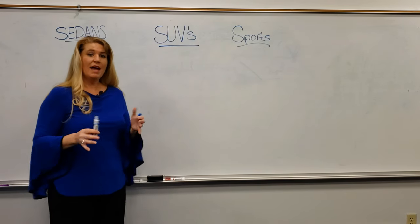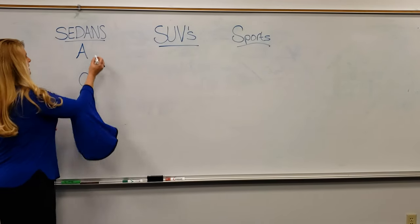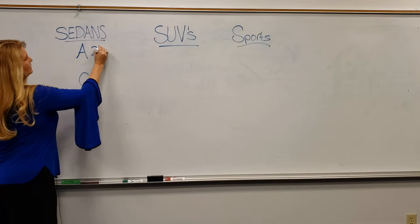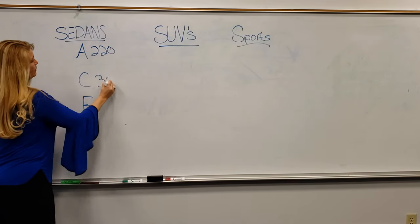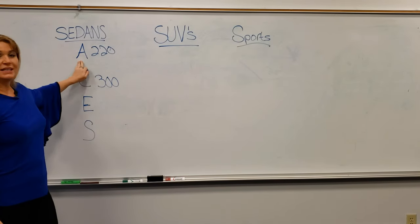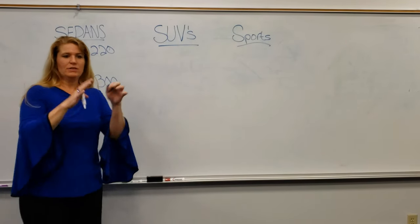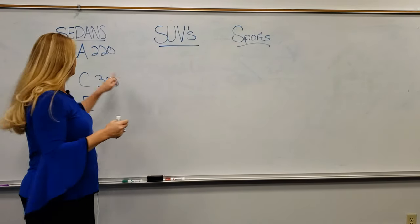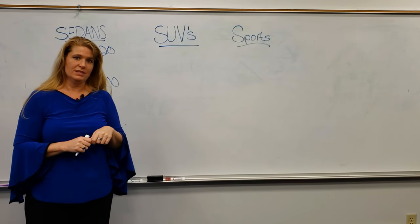Now when you look at the back of a car to figure out what it is, you don't only see a letter — you also see a number. For instance, the A is a 220, and the C right now is a 300, and so on. The letter of the vehicle is talking about the size and body makeup. The number is about the engine and how powerful that engine is.